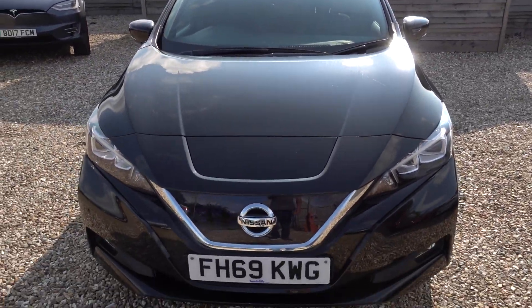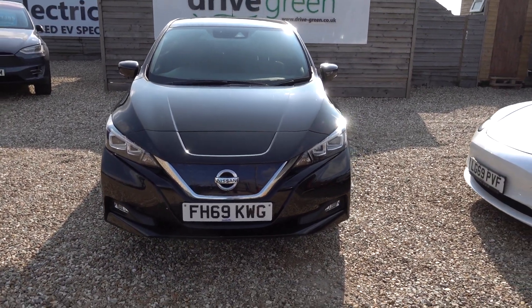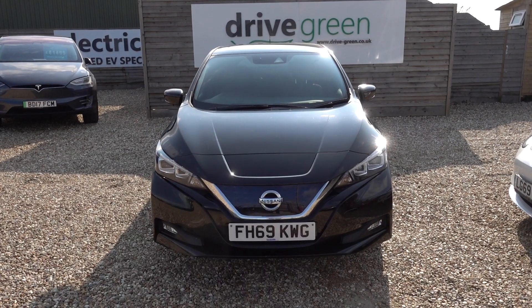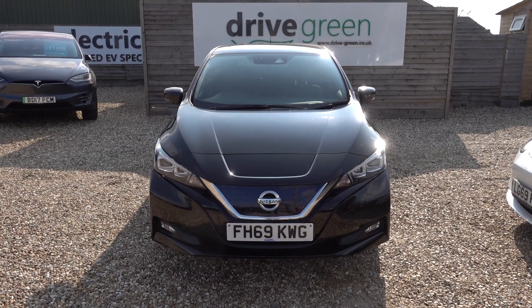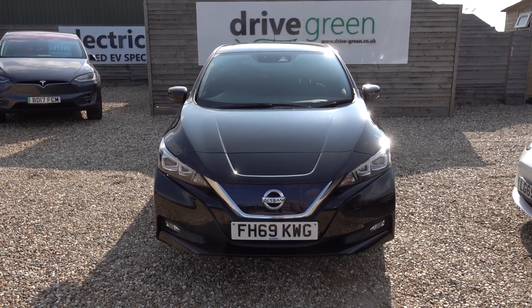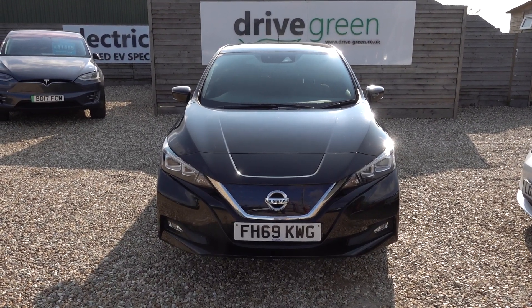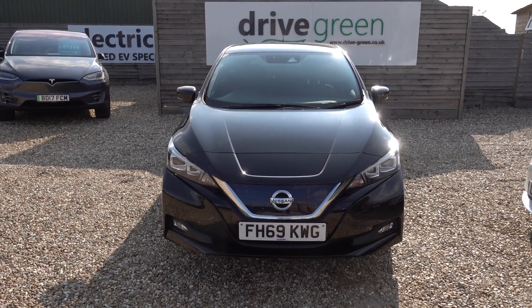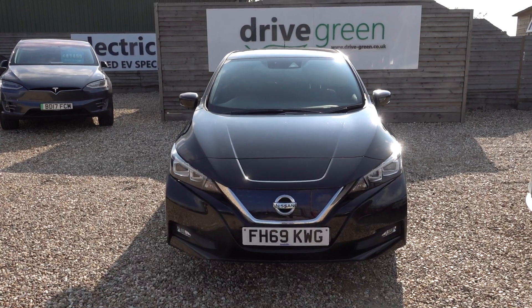And there you have it. If you are after a really good value top spec Nissan Leaf Tecna, this is probably the perfect car for you. It's here on the forecourt ready for a test drive or a viewing. Alternatively we can deliver this car straight to your home. Thank you very much for watching. Be sure to watch our Nissan Leaf content on our website or our YouTube channel. Hopefully you'll find those videos useful and hopefully we'll speak to you soon.